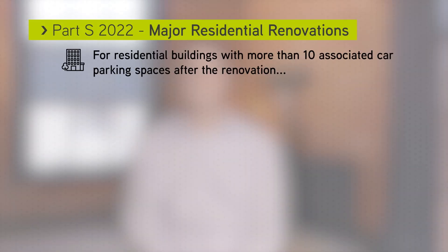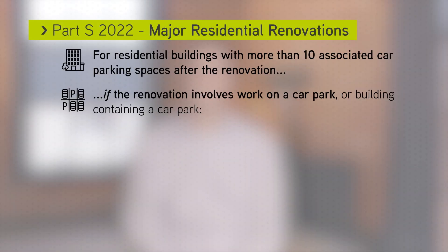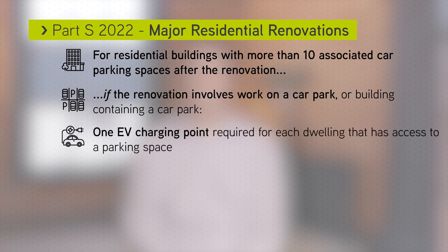Guidance for major renovations applies to residential buildings that will have more than 10 associated car parking spaces after the renovations, and if the renovations involve work being done to a car park or a building containing a car park. If both of these cases apply, one EV charging point is required for each dwelling that has access to a car parking space.